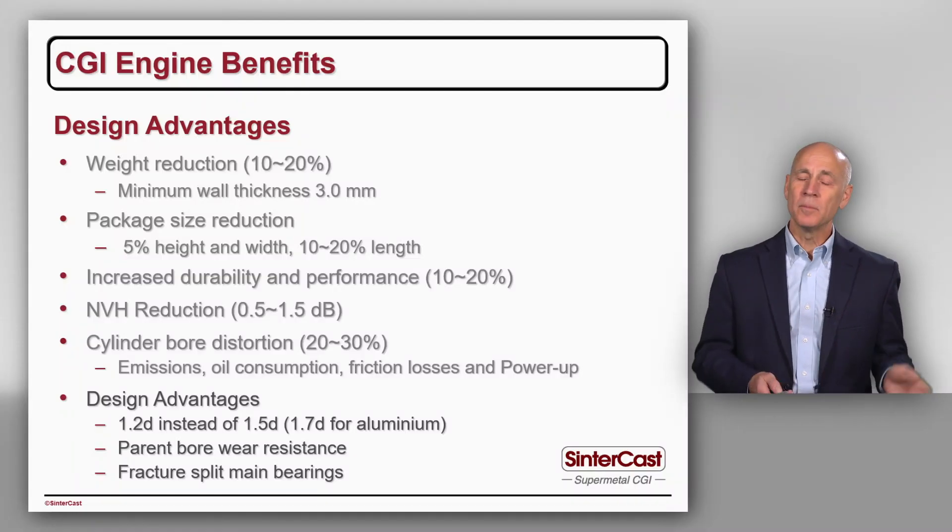Because of higher wear resistance in CGI, all of our passenger vehicle engines are parent bore — we don't have any special coating and we don't have a cylinder liner. Our largest cylinder block without a liner is a 9-litre commercial vehicle engine that we do for Ford.